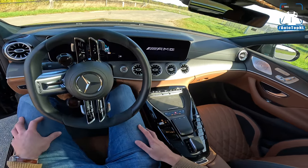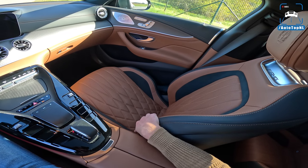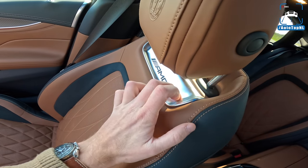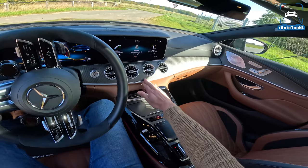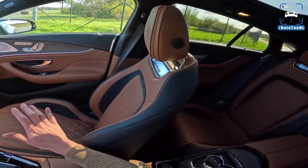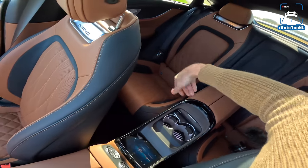The interior is absolutely lovely — brown and black leather, a little bit of Alcantara, a beautiful AMG badge on the headrest, and matte carbon throughout. A lot of leather everywhere with contrast stitching. This car optionally also has the first-class rear seat configuration — probably two separate seats with a little remote and screen. Beautiful matte carbon there as well.